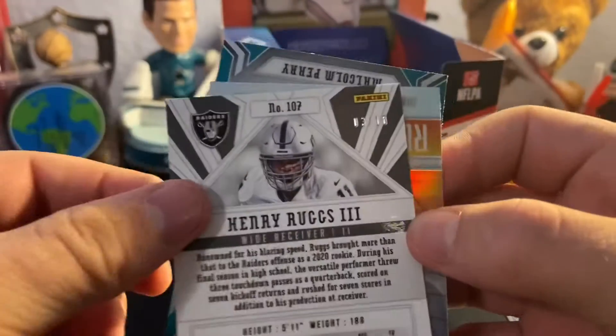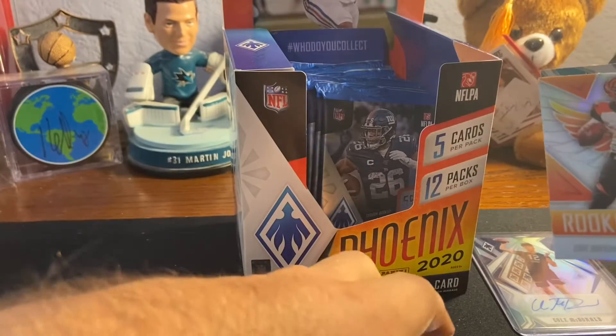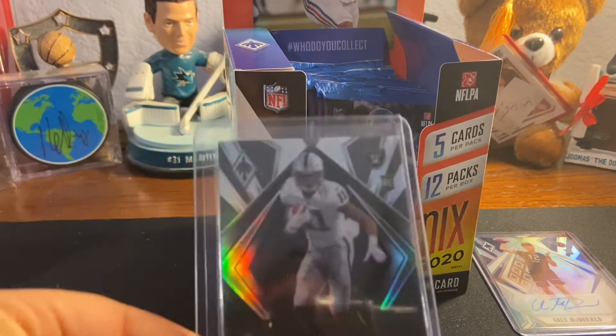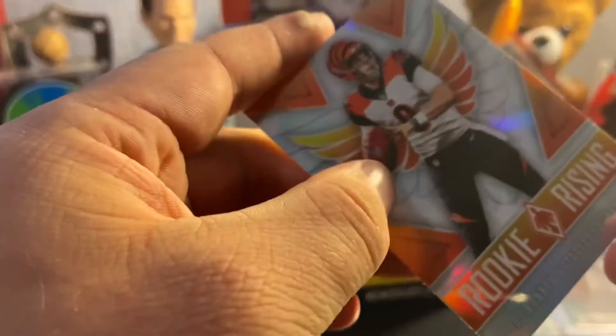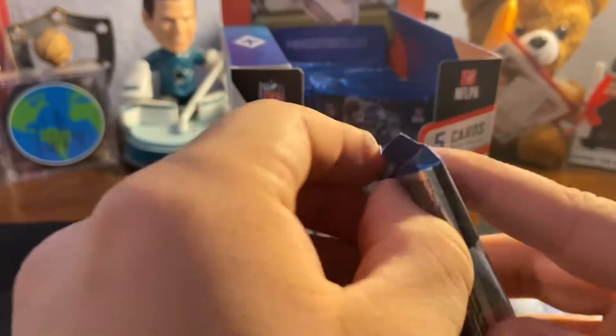Looks like a black — wow, Henry Ruggs three out of ten! That's cool. Let me get a sleeve. And hey, there we go — rookie rising Joe Burrow, Malcolm Parry. So I need two sleeves now. Wow, that black is a neat card — goes well with the Raiders colors as well. I like Henry Ruggs. Let me sleeve up Joey B as well. I won't put him in a toploader yet — we'll see how I'm feeling.